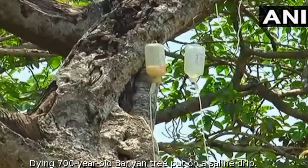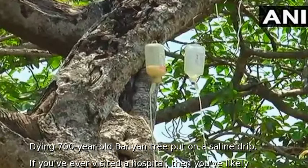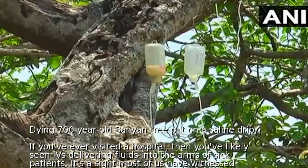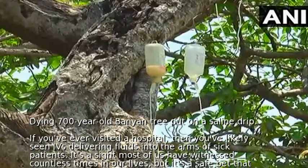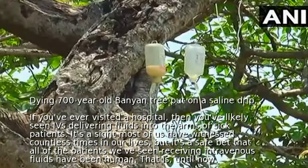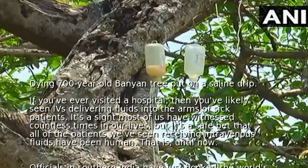Dying 700-year-old banyan tree put on a saline drip. If you've ever visited a hospital, then you've likely seen IVs delivering fluids into the arms of sick patients. It's a sight most of us have witnessed countless times in our lives, but it's a safe bet that all of the patients we've seen receiving intravenous fluids have been human — that is until now.